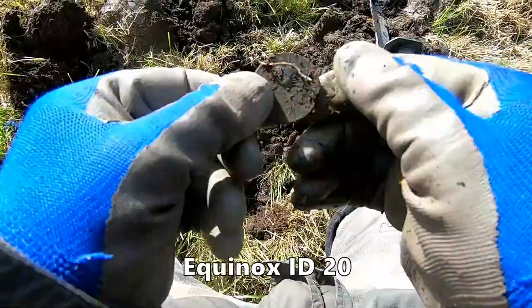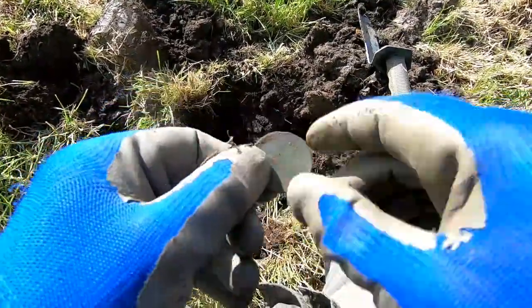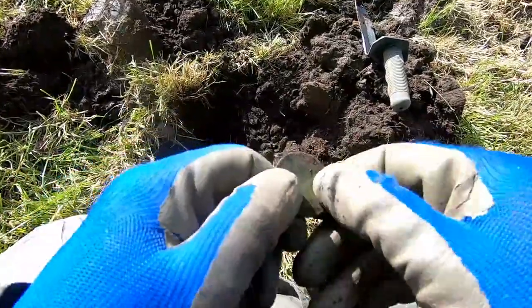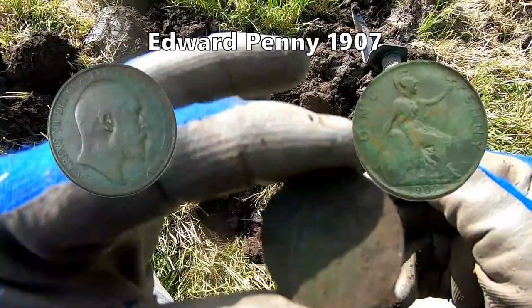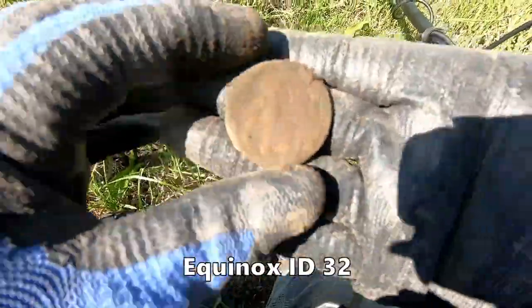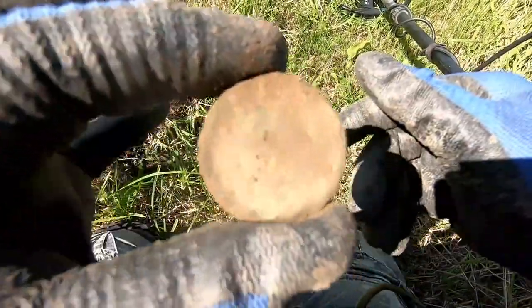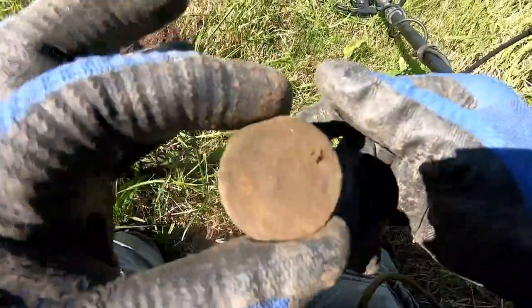We have an Edward penny — Edward the Seventh. And a George the Third cartwheel penny — seen better days.